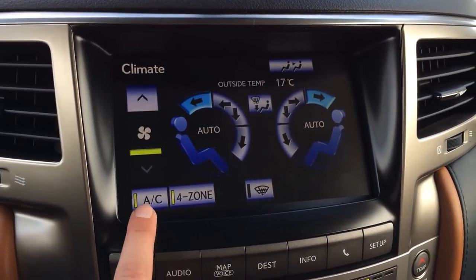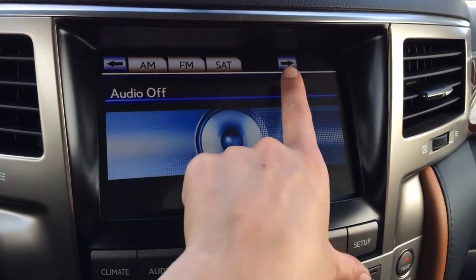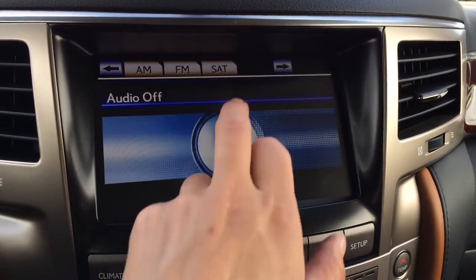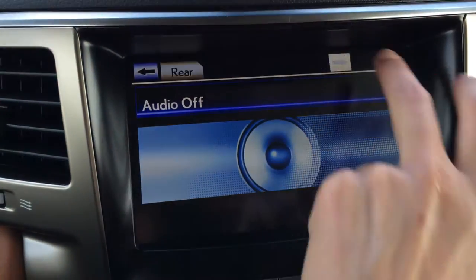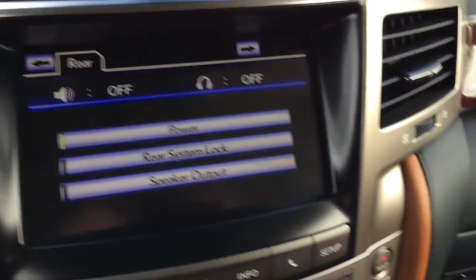For your climate, you have four-zone independent climate control, AC, and a front windshield wiper de-icer. For audio, you have AM, FM, satellite, 19 speakers, surround sound, CD, DVD, auxiliary, USB, and iPod, with controls for the rear audio as well.